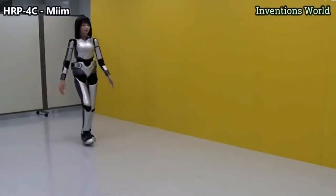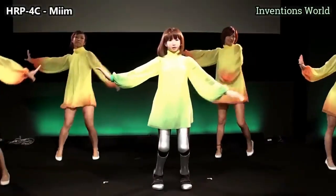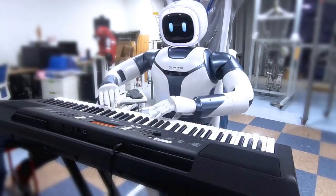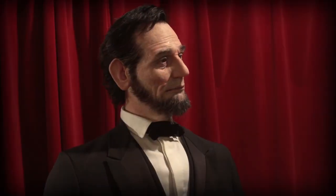We've come a long way in robotics. We have robots that can walk, run, and perform difficult tasks. Robots that can dance, play piano, and even draw pre-programmed pictures. We have robots that look human, talk, and express themselves in realistic movements.